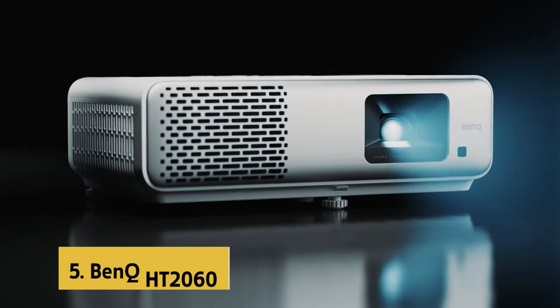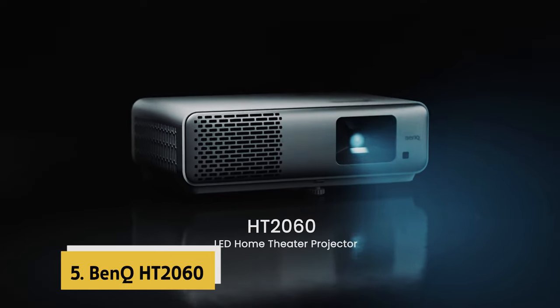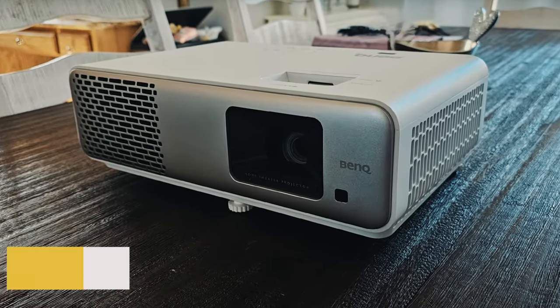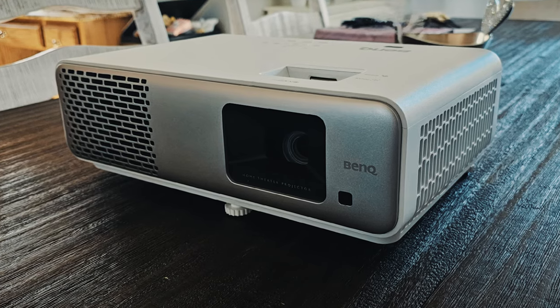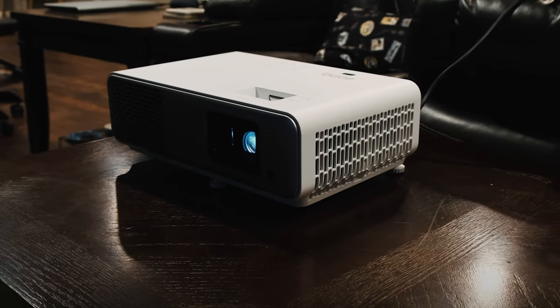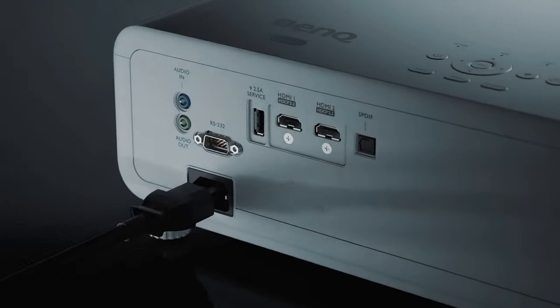At number 5 on our list is the BenQ HT 2060. The BenQ HT 2060 is a stellar choice for those seeking a top-notch home entertainment experience. With its vibrant LED colors providing rich DCI-P3 and 98% Rec. 709 color coverage, the visual quality is truly impressive.